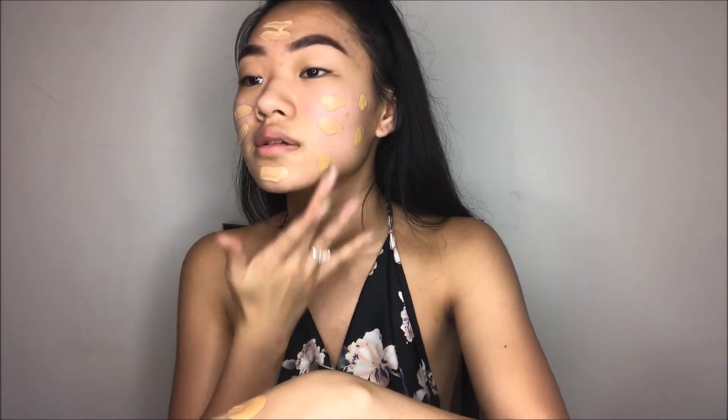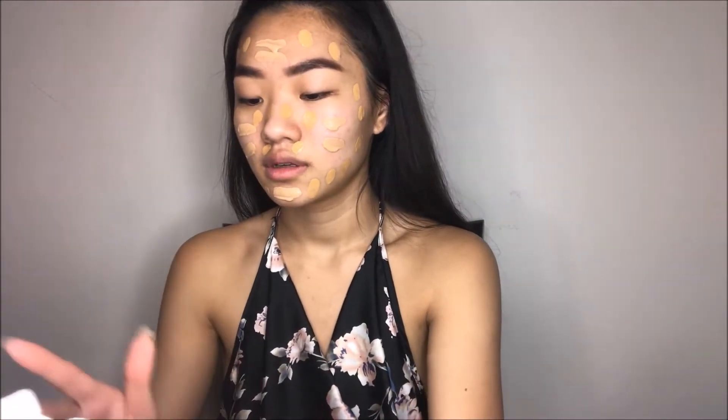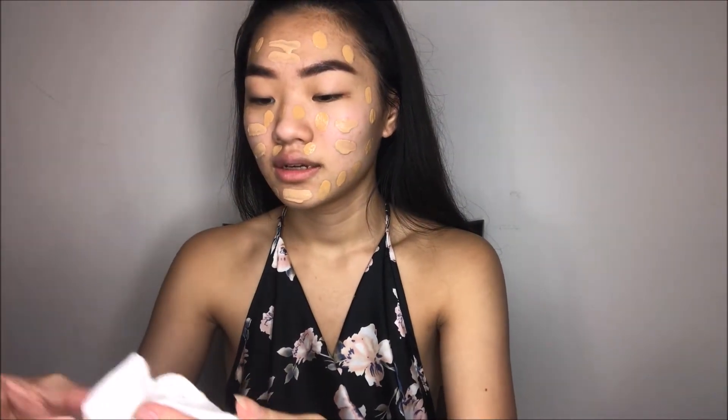I poured too much! I wish this foundation had a pump, honestly. I wish all foundations had pumps — like, that should be a law. I basically used like 90% of the L'Oreal True Match. Look how messy it is! And then like the other 10% is the Wet n' Wild. I'm just gonna wipe that on a napkin because it's like all over my hand. And I'm just gonna go in with my Real Techniques blending sponge.